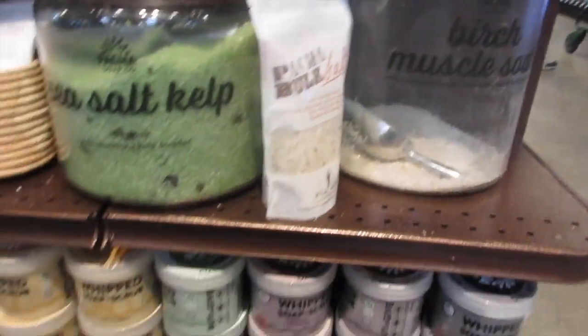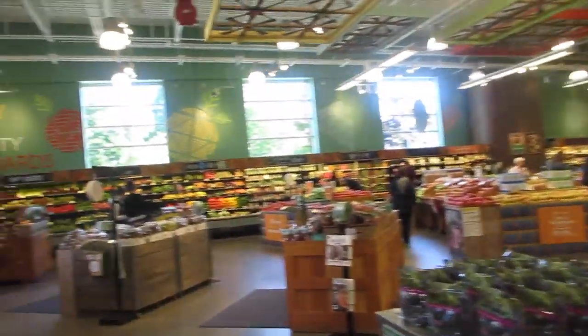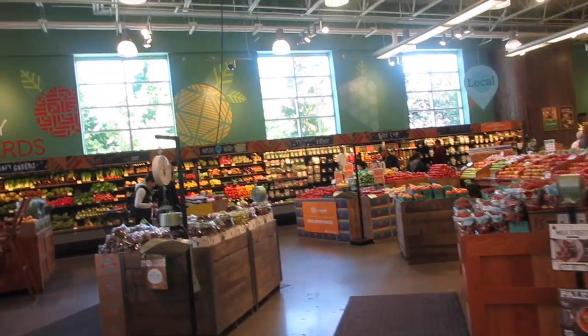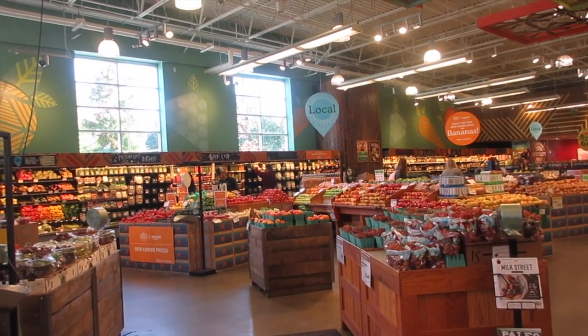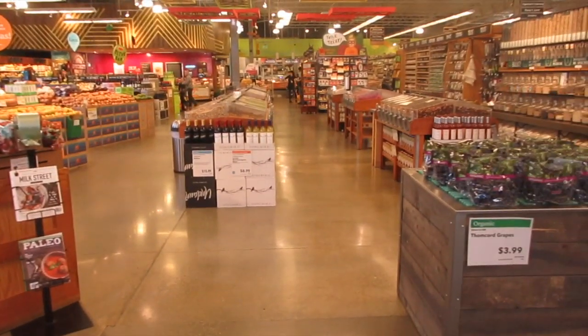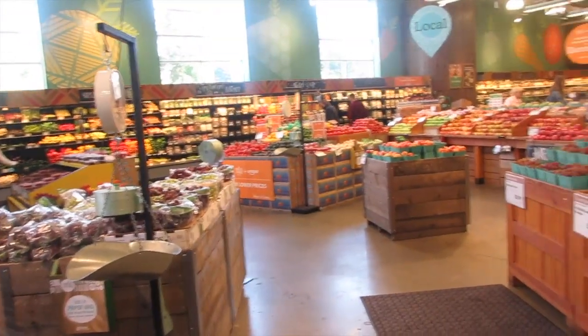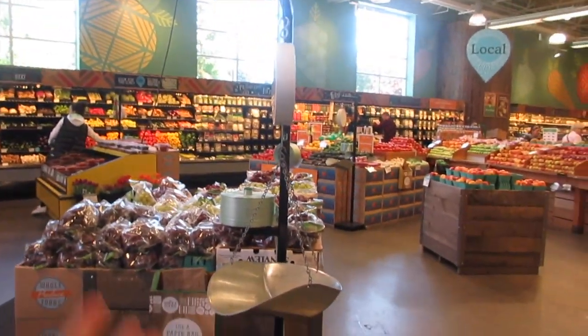That's it, friends! I think we showed you guys everything Whole Foods has to offer. I like it and I don't mind coming back. It is a lot bigger and offers more items than my Trader Joe's, and more than my regular grocery store as well. I hope you guys enjoyed this tour of Whole Foods. As always, thank you for watching A Simply Simple Life — mahalo!